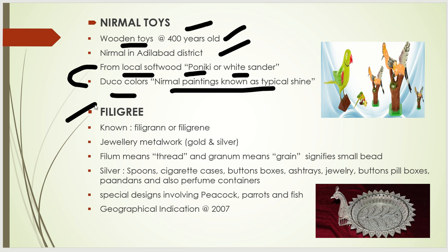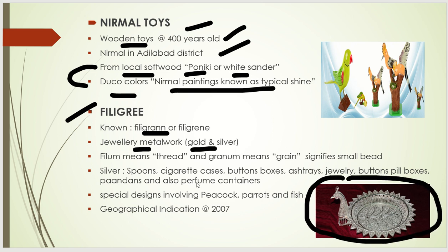The next important is Filigree, also known as Filigran or Filigrani. It is basically a mixture of gold and silver jewelry metal work — silver metal work. Items made include spoons, button boxes, ashtrays, jewelry, and different other things. Special designs include peacock, parrot, fish, and different animals. It also achieved the Geographical Indication in 2007.